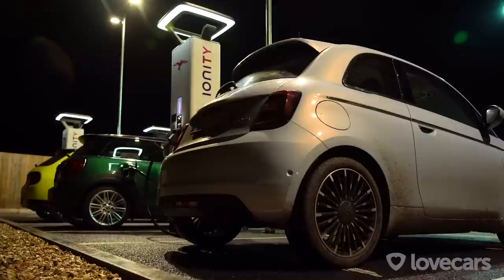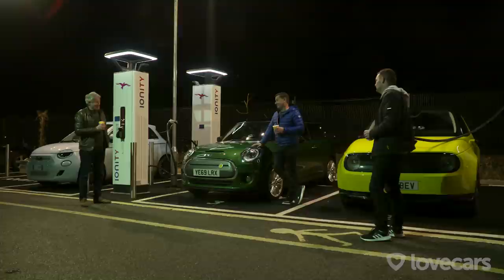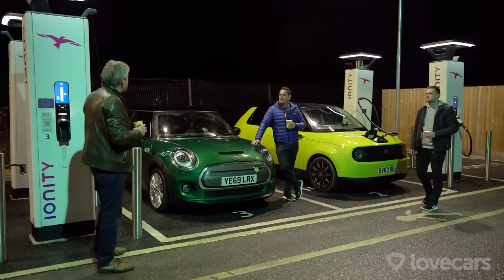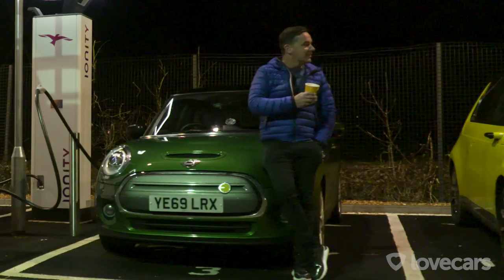"You wouldn't know this is an electric car other than the grille, which is for aerodynamics." "I never thought I'd be so excited about a car with 199 miles of range — the Fiat, what a champion." In the real world, all EVs return less than their claimed range. The three cars suit three very different people. "Next time I want to test them in a warm city, not a freezing cold airfield!" They finish with shared coffee made from the Honda's three-pin kettle.